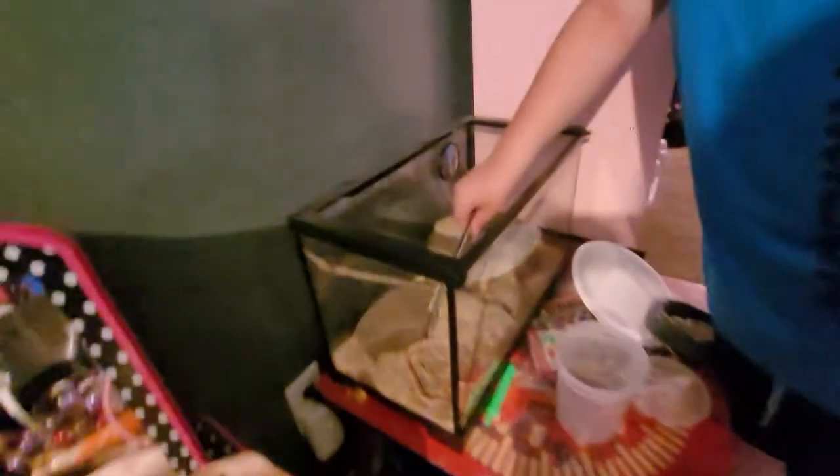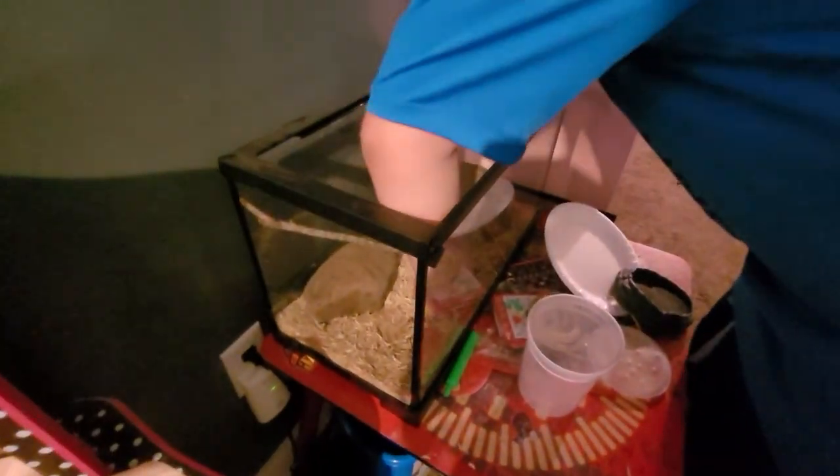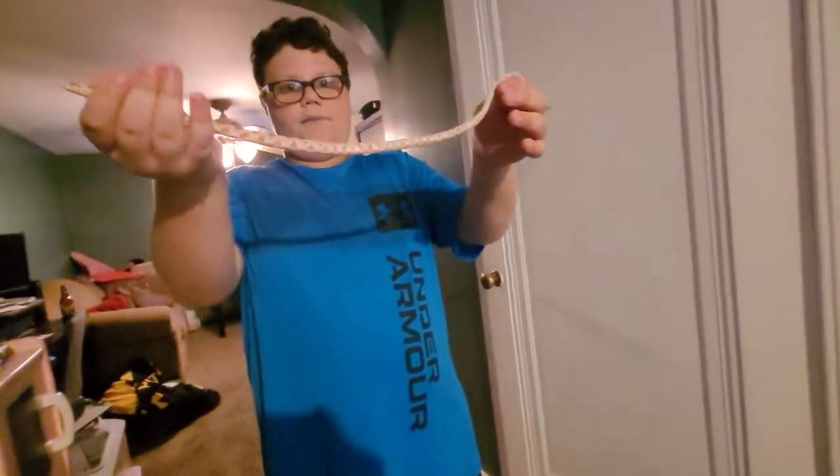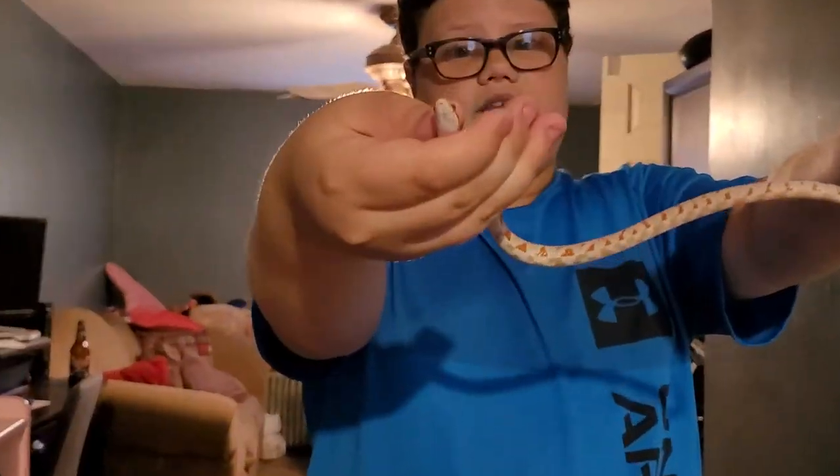His name is Corn. He actually ate a couple days ago. I'm gonna hold the camera and show you how long Corn is. Sometimes I have to pick him up with a hook because he can strike sometimes, which is the horrible thing about snakes. Look how long this snake is, guys! He's over one foot now — non-venomous, it's a corn snake, his name's Corn.